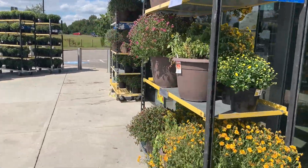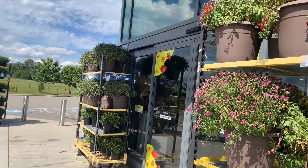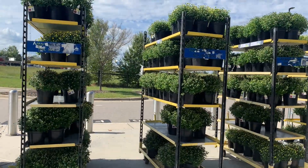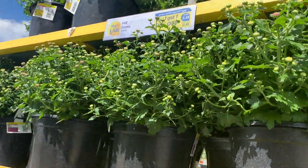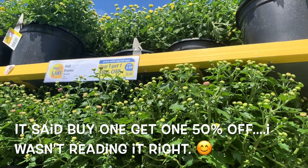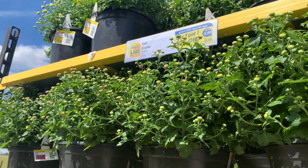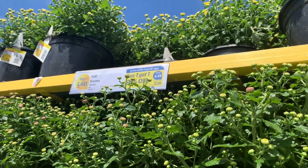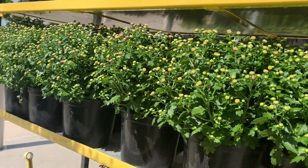All right, I'm at Lidl first and I'm checking out their mums. I don't think these are the ones I want — they have them on sale, buy one get one free.